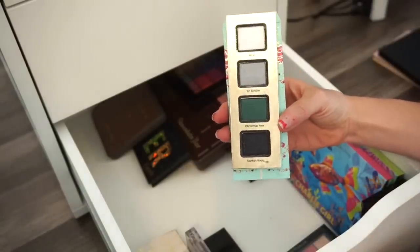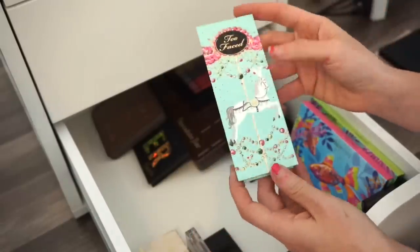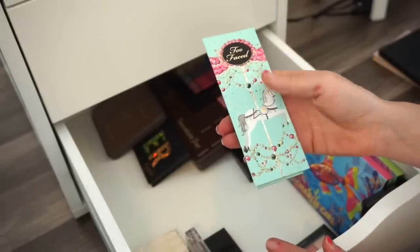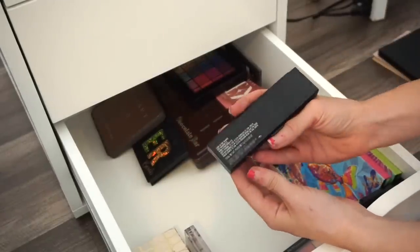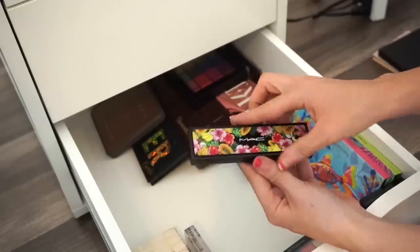Next is a Too Faced palette released during the holidays about three years ago. I maybe just swatched it and used it on my eyes once. I initially wanted to keep it for the cute small compact packaging, but I never really use it. Declutter sale.